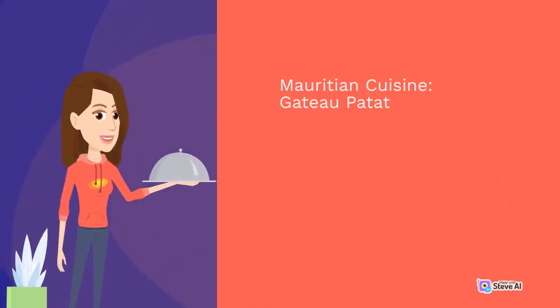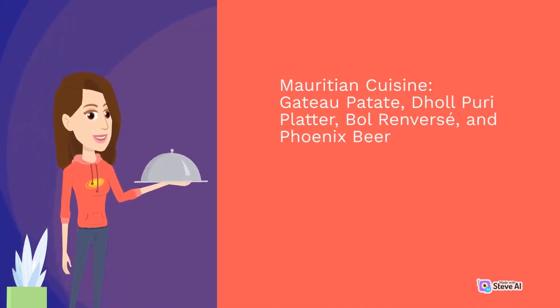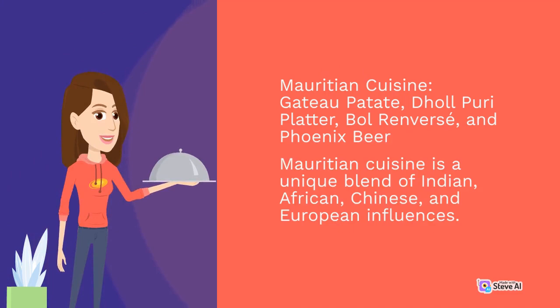Mauritian cuisine also includes gâteau pata, dal puri platter, bolrinvers, and phoenix beer. Mauritian cuisine is a unique blend of Indian, African, Chinese, and European influences.